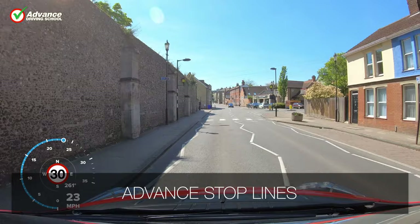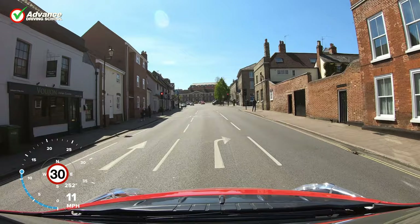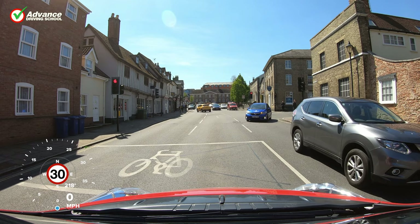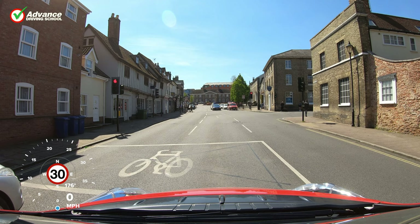At some traffic lights there are advanced stop lines to allow cyclists to position themselves ahead of other traffic. When the lights are amber or red we should stop at the first white line and avoid encroaching on the marked area, which is reserved for cyclists only. However, if we have crossed the first white line at the time that the signal changes to red, we must stop at the second white line even if we are in the marked area. We should allow cyclists time and space to move off when the lights change to green.